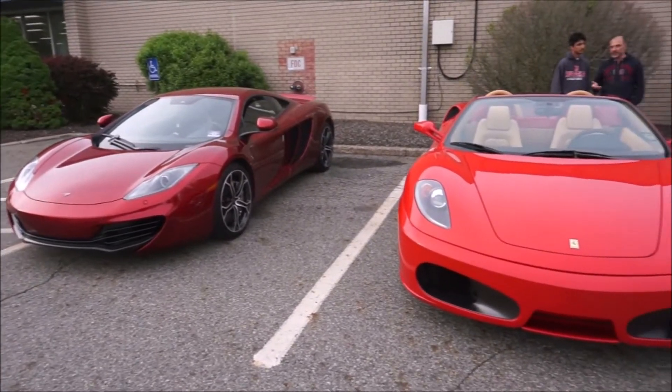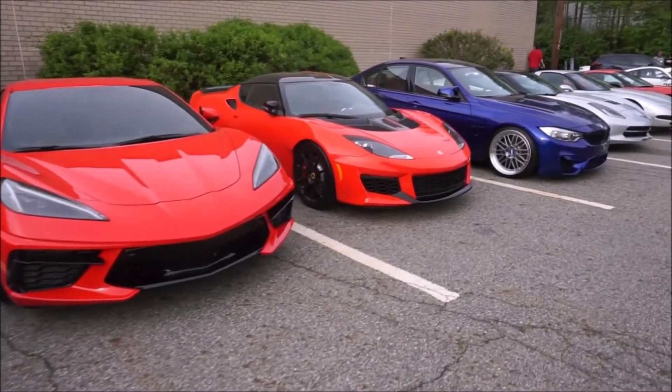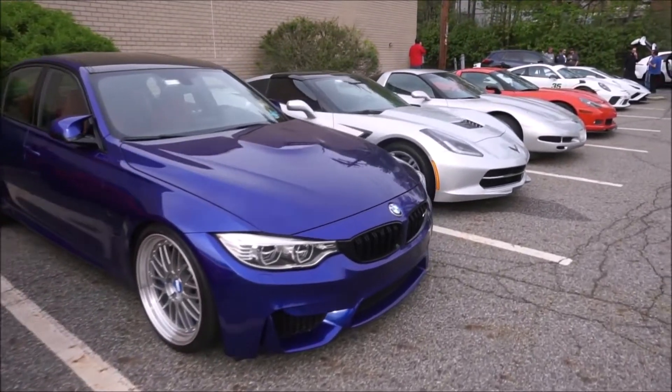Hey guys, it's Glenn from glennscarcollection.com and we're at the McLaren Artura event — the unveiling of the McLaren hybrid supercar that starts at $225,000. We'll get to that in a minute. Let's see what other cars showed up.